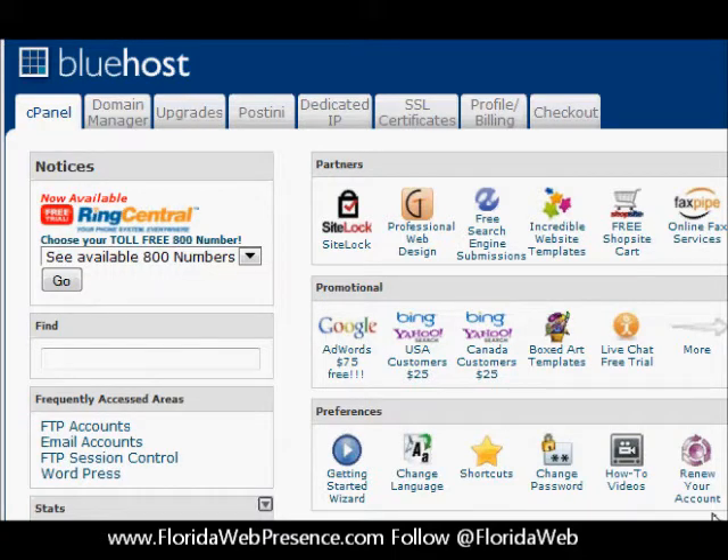Hello and welcome back to FloridaWebPresence.com. This is part 2 in a 2-part series on purchasing a domain through GoDaddy.com and hosting it at Bluehost.com. We had purchased the domain just a little bit ago — goexperiencelife.com — and now we're going to host it on Bluehost. So we log into our Bluehost account.